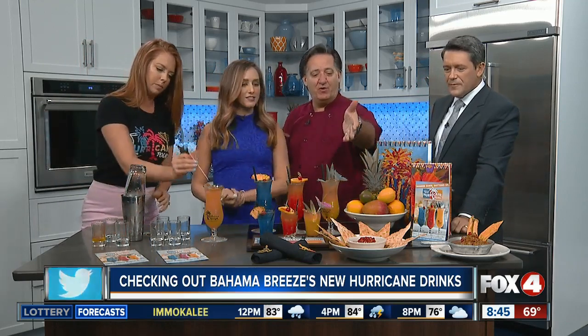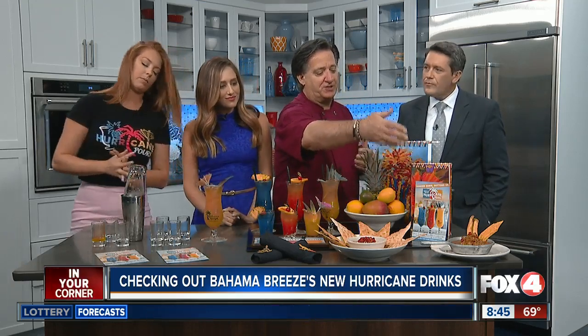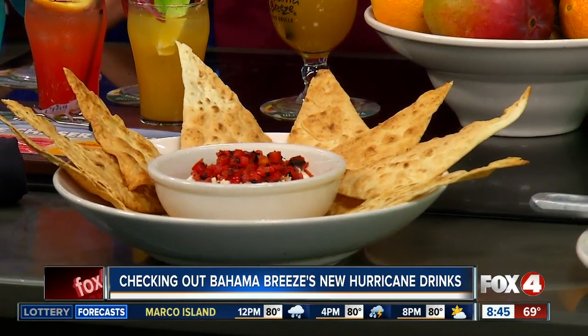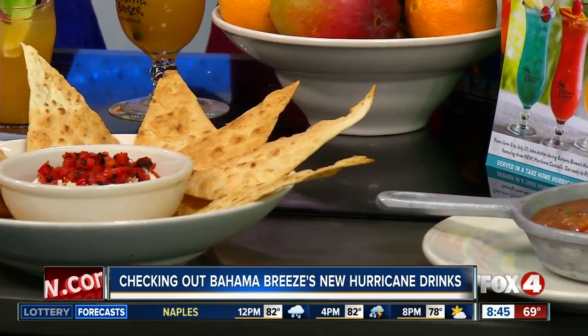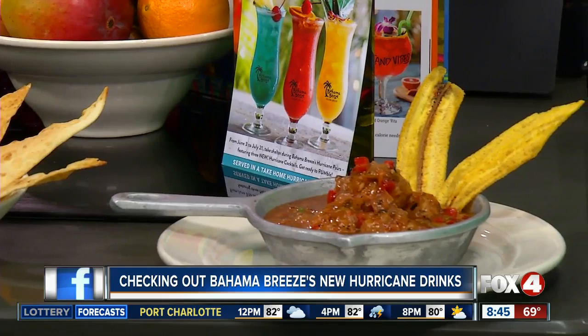The food looks really good too. What are we looking at here? So we have our homemade goat cheese, which is made with some wonderful zesty flavors, served with our homemade herb crackers. And then we have a really interesting dish we're providing this summer — our chorizo meatball, served with a nice sofrito sauce, which brings in some really great zesty flavors. These are just two wonderful appetizers that we're offering during our summer promotion for the Hurricane Pours.